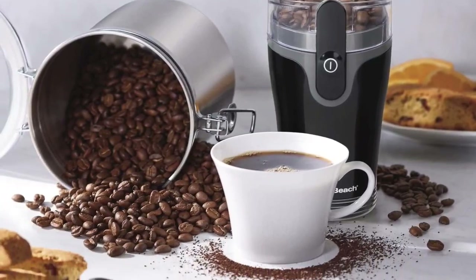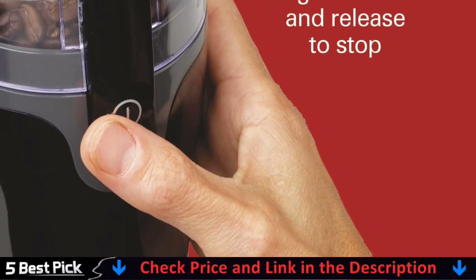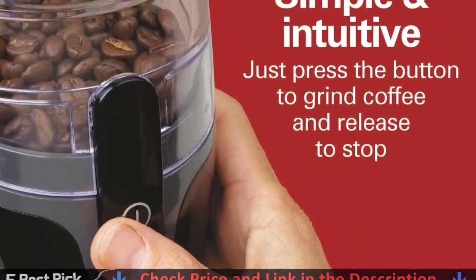The burr coffee grinder offers 30 precise grind settings to make everything from an ultra-fine grind for espresso to a coarser grind for French press coffee for your customized brewing method.